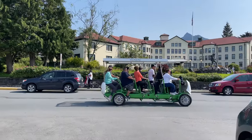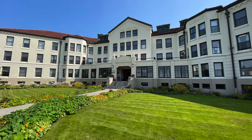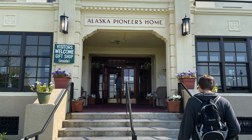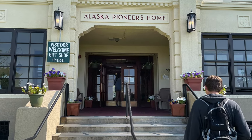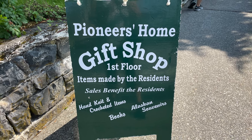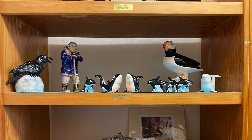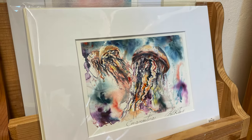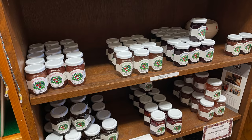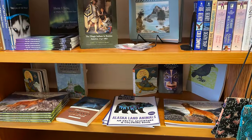The first place I want to take you is the Alaska Pioneer's Home. They have a gift shop in there we're going to peek in at, but the history of this building is quite interesting — it started out as a log barracks built by the Russians in the 1800s, and then in the 1930s this concrete structure was built. It's a beautiful old building housing the senior residents of Sitka. The residents were so happy that we popped in to see their gift shop. All the proceeds benefit them personally.